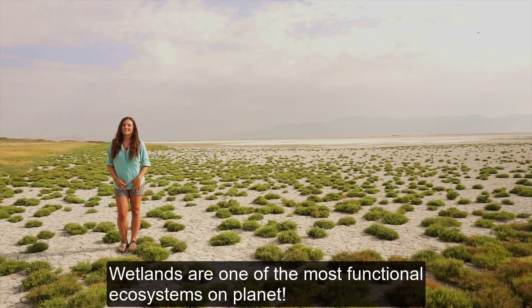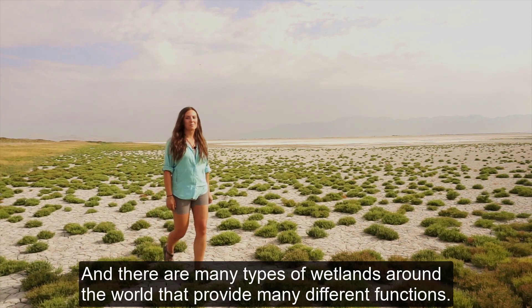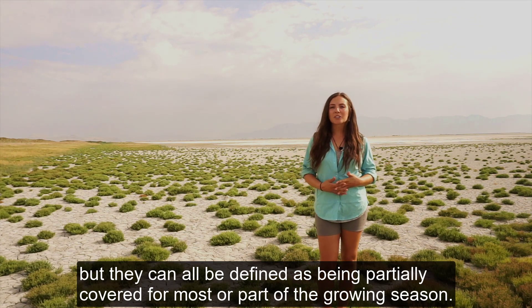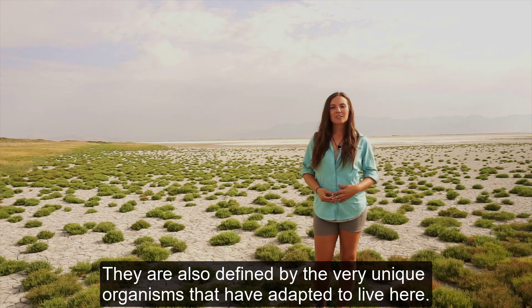Wetlands are one of the most functional ecosystems on the planet and there are many different types of wetlands around the world that provide many different functions, but they can all be defined as being partially covered for most or part of the growing season. They're also defined by the very unique organisms that have adapted to live here.